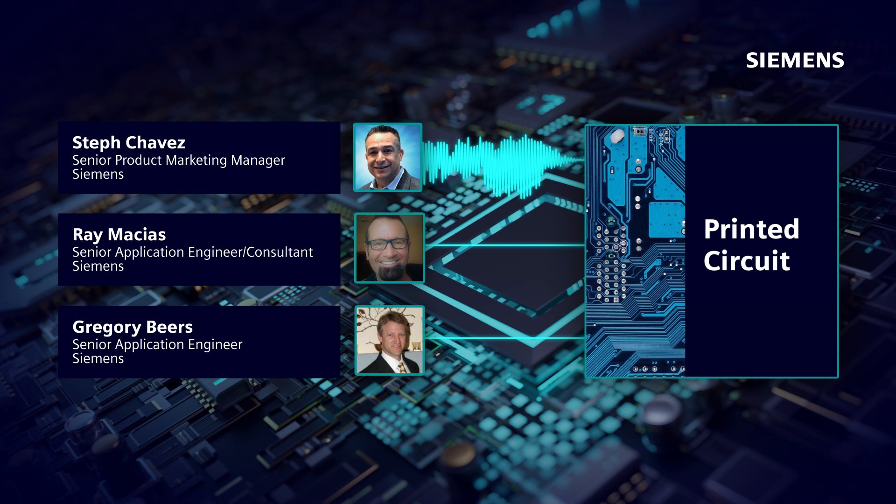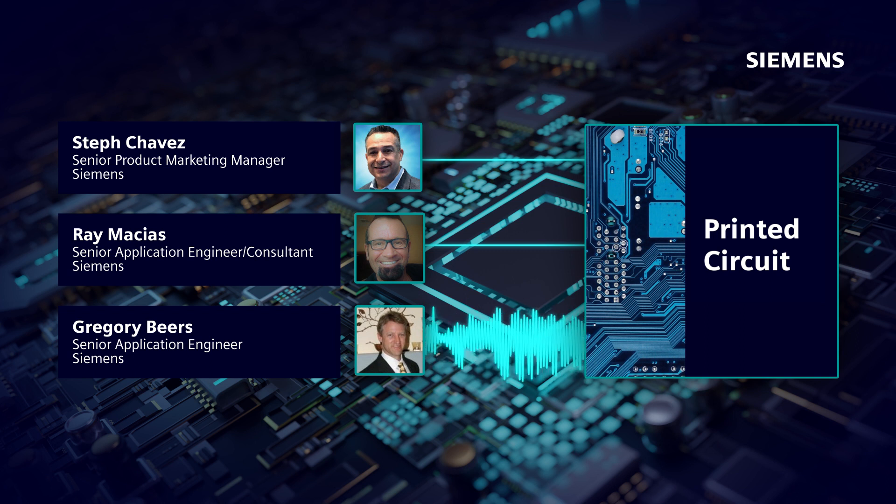So we know what the problems are — but what are the solutions? When we think about best practices that PCB designers should implement, our overall goals for design automation center around, simply put, an integrated flow for product development. The more we integrate everything in our entire flow, the more power we have to get things done in a timely manner.